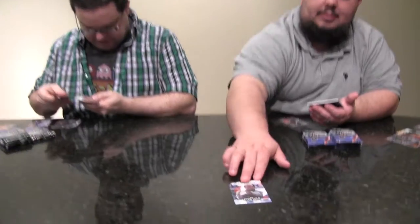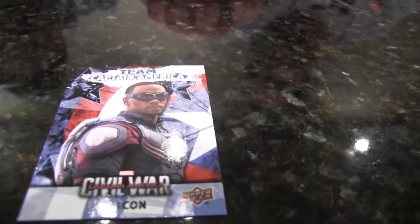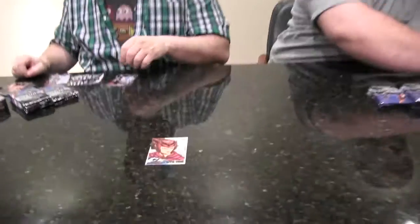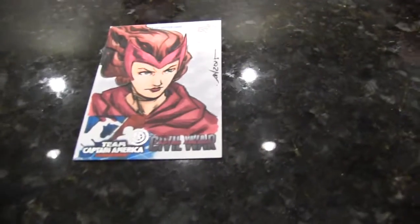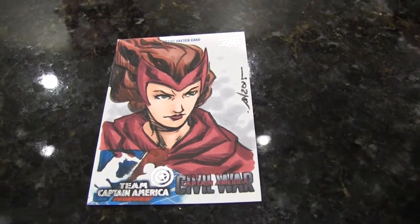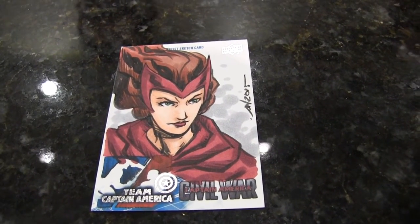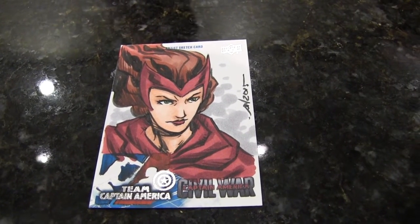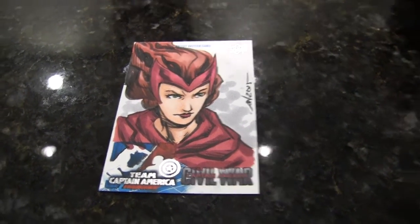You have the typical behind the scenes stuff in here. First hit — and this is a good one. This is a nice sketch: Albert Wynn one-of-one sketch of the Scarlet Witch. Very nice, nice and colorful. And I got a Broken Bonds relic card of Anthony Mackie and Sebastian Stan.